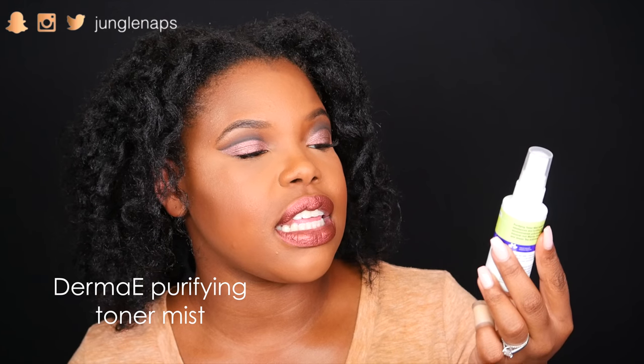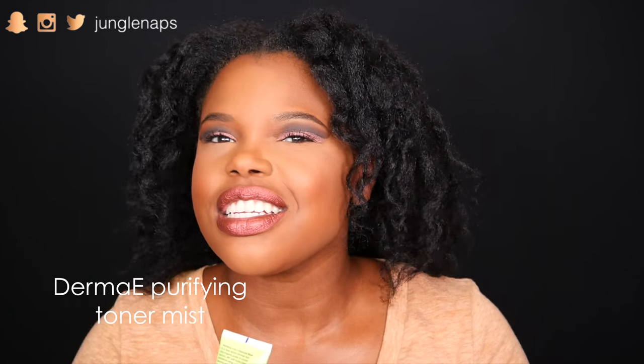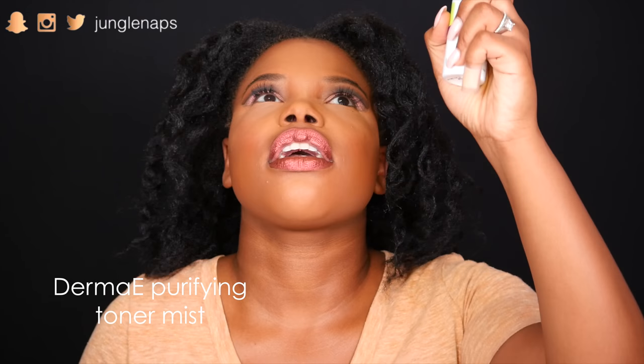This next one is their Purifying Toner Mist — it has marine algae and green tea, which sound really good on the face. Let's spritz this and see what it smells like. Mmm — it's really faint, but the one thing I was a little worried about is the spritzer came out like just a stream, which would alarm me a little, but it did smell really good.